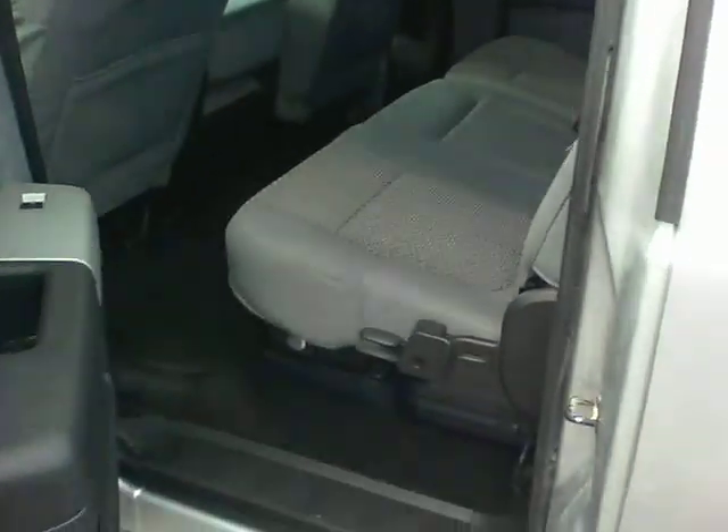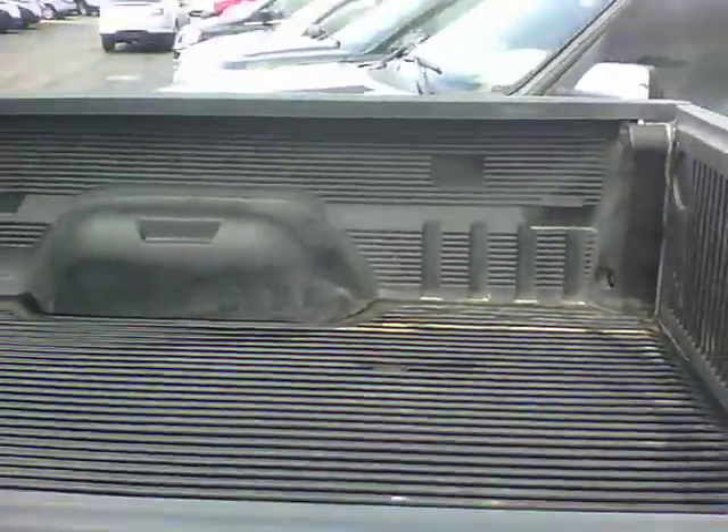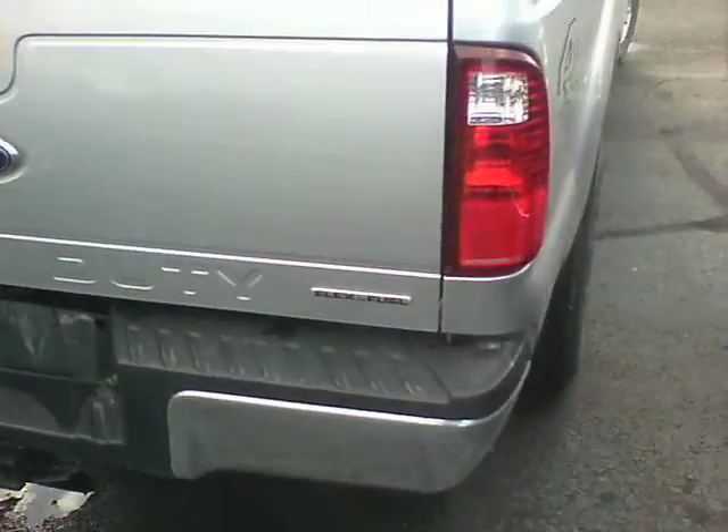It does have the tow mirrors on it. Full crew cab, so you do have the true four-door back door. Looks like somebody put in a drop-in liner in it. It does have a trailer hitch and the wiring harness. Flex fuel capable.